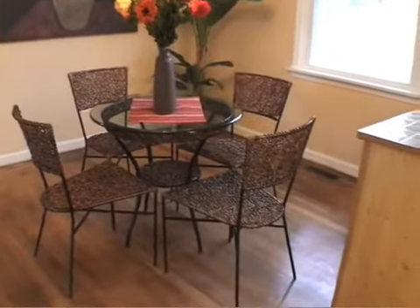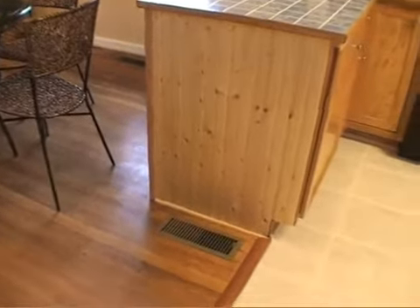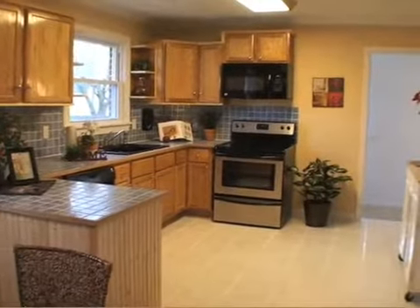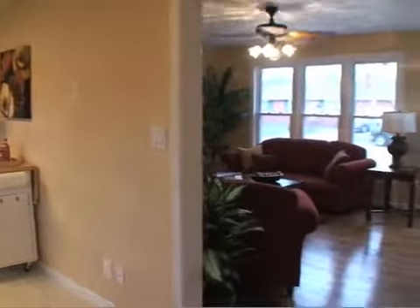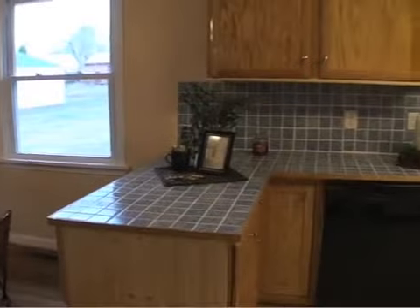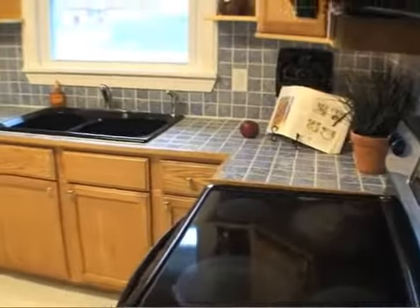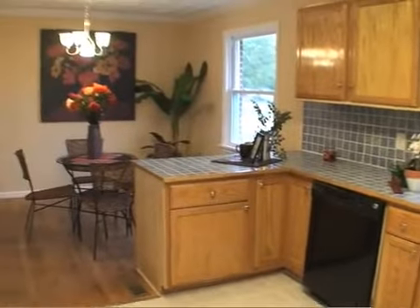The hardwood floors continue into the dining area and throughout the bedrooms. The kitchen features ceramic tile on the floor and a new trendy pattern on the countertop and backsplash. The black and stainless steel appliances and sink add a custom touch and great contrast. The kitchen and dining area are nice open spaces and great for entertaining.